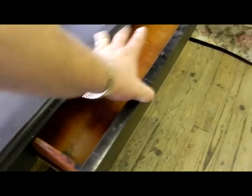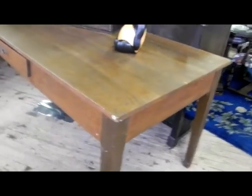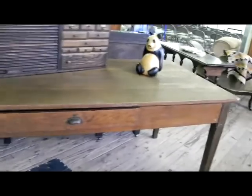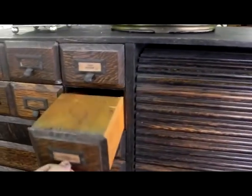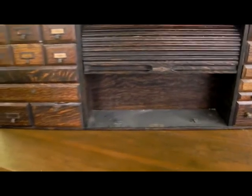Nice little walnut sofa table — this one actually has a drawer, which is a nice little feature. There's another sofa table, this library table — or could be used as a harvest table — seven feet long, just a neat simple older table. Nice old form, neat little bank of drawers with a roll in the center.